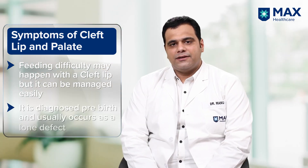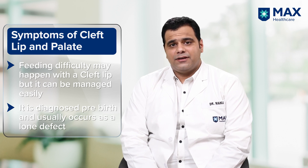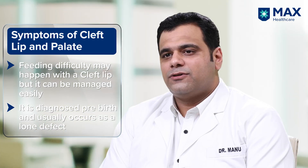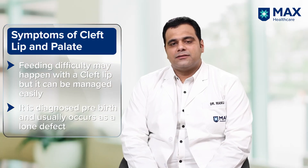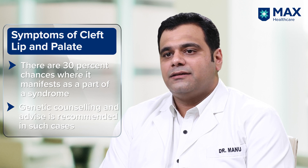Although most cases of cleft lip are diagnosed antenatally and parents are aware before birth, for some parents it comes as a shock. Usually the defect occurs as an isolated defect. However, in 30% of cases it may be part of a syndrome where genetic counseling and genetic advice are needed.